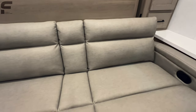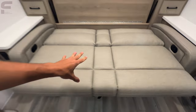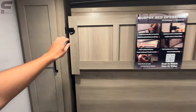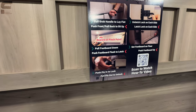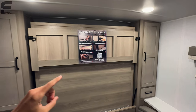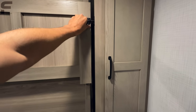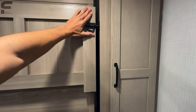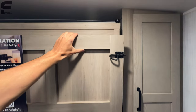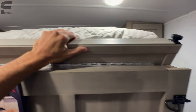This space will also convert into a bed, giving you a nice little strap here to make that easier. This is a jackknife sofa and then this section drops down. I love the way they do their Murphy beds in these products because they're not as difficult to set up compared to some other Murphy bed setups. But you do have to be careful not to pinch your fingers right where the bed folds over.